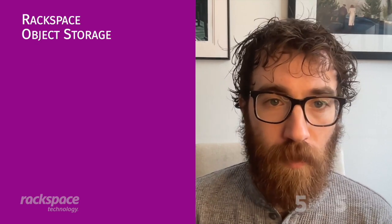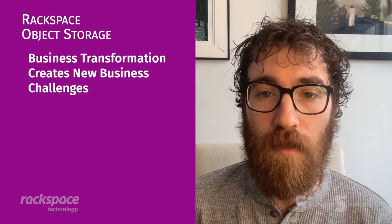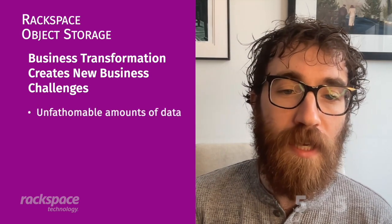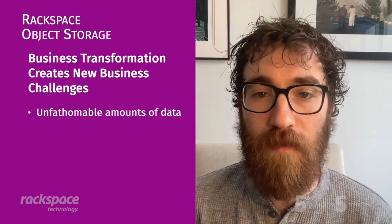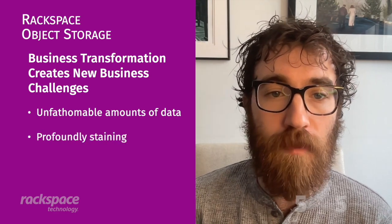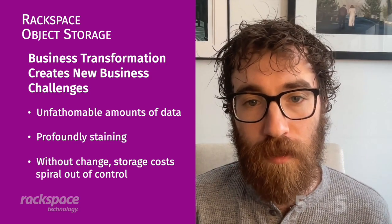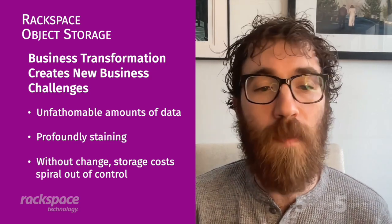This brings us to our second point: business transformation creates new business challenges. Modern applications are creating unfathomable amounts of data, and it's profoundly straining underlying systems, people, and budgets. If we don't change the technology approach, storage costs would just spiral out of control.